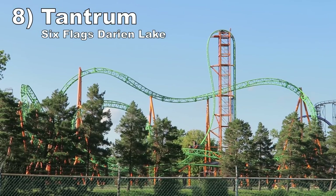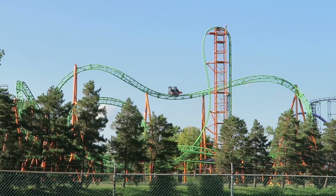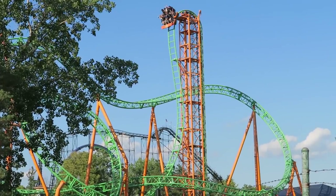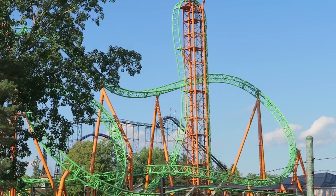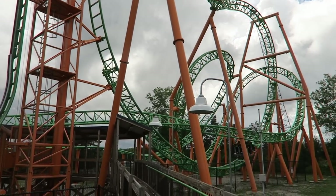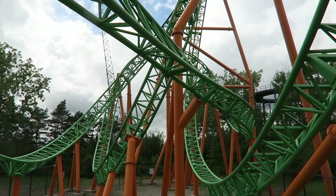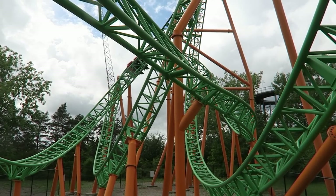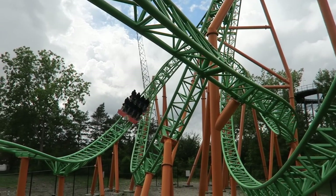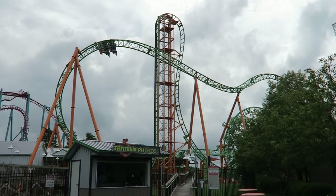Number 8: Tantrum at Six Flags Darien Lake. This Gerstlauer Eurofighter is a clone of Iron Shark and it's a solid ride with a good mix of forces. The beyond-vertical drop has some intense ejector airtime — you will go flying out of your seat. The pullouts have good positive Gs, the Immelmann has a pinch of hangtime, and there are a few smaller hills giving sharp pops of airtime. And this is all experienced with just a lap bar, which enhances the airtime and makes it a comfortable experience, unlike some other Eurofighters with over-the-shoulder harnesses.